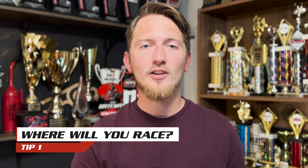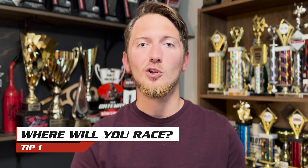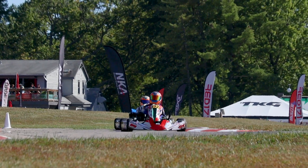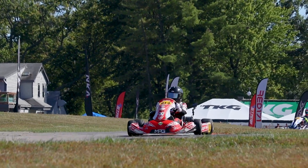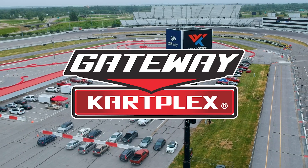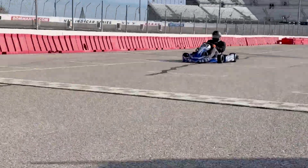First and most importantly, consider where you will be racing at. For the most part, you will be racing at a local track or a series of tracks near where you live. You want to choose a kart that is well supported at that track. For example, let's look at the Gateway Kart Plex. The track is a Margay dealer and the majority of the karts that run there are Margay karts. So check with the track you plan on racing at and see what karts are most popular there.